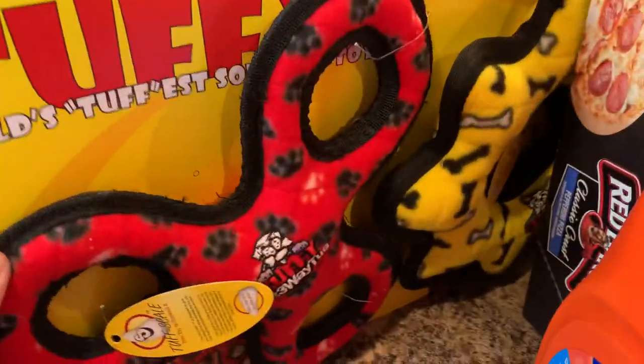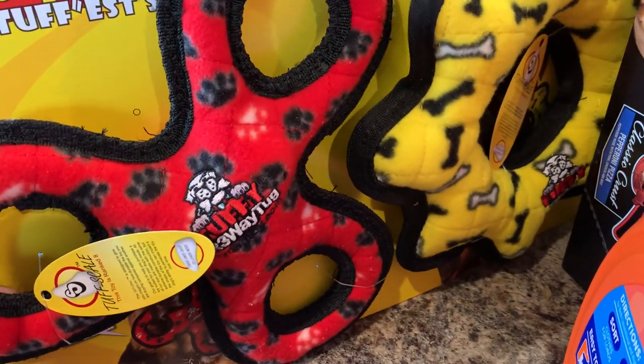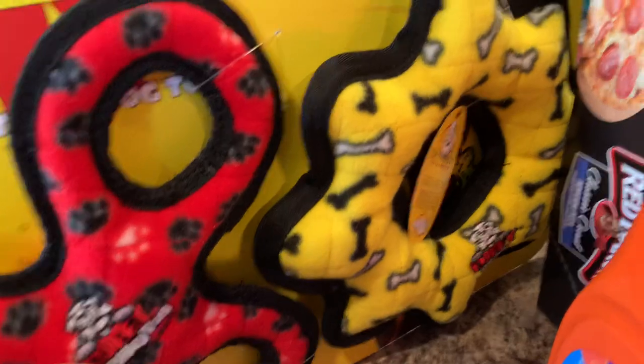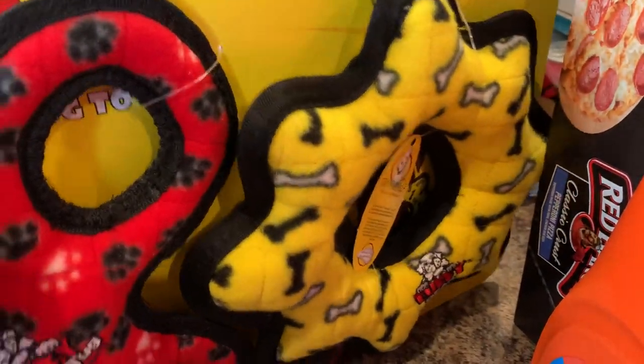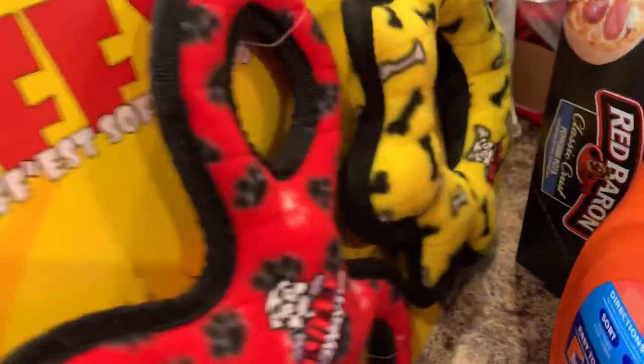I wanted to try out their dog toys because my dog has already torn up the toys I bought him last week that I spent a lot of money on. So I thought maybe these might be alright. These were $19.99, so we will see if the Pomeranian won't tear these up right away.